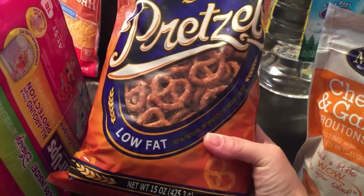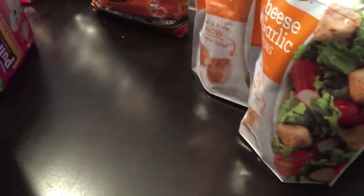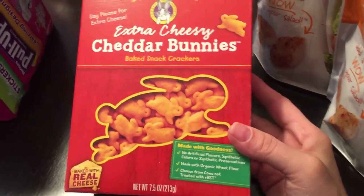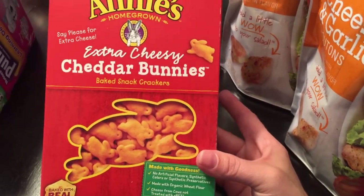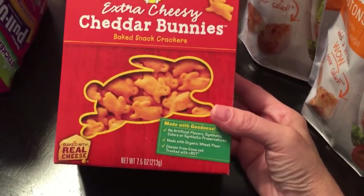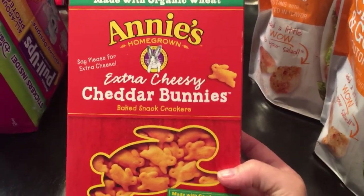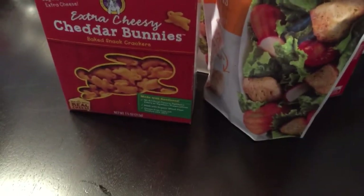I picked up a bag of pretzels — low fat, a nice healthier treat. Adri wanted goldfish but they weren't on the 10 for 10 and were about two bucks. This bag was less than two bucks and is seven and a half ounces versus five and a half for goldfish. We're trying Annie's Extra Cheesy Cheddar Bunnies — I've heard people talk about them and they're made with organic wheat.